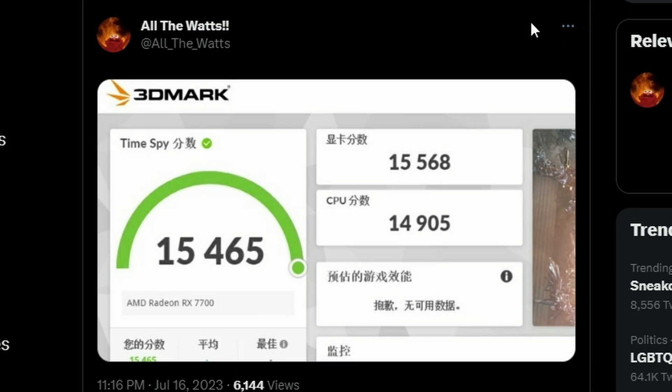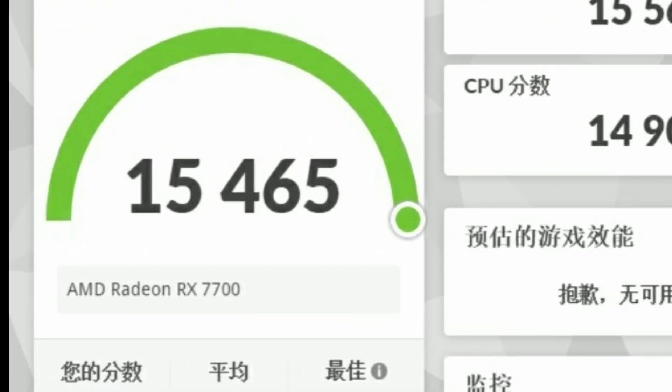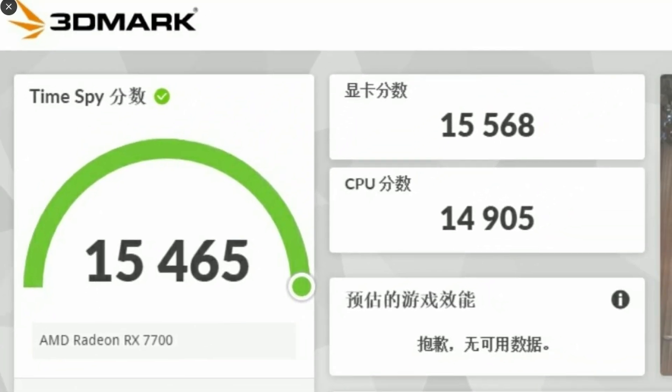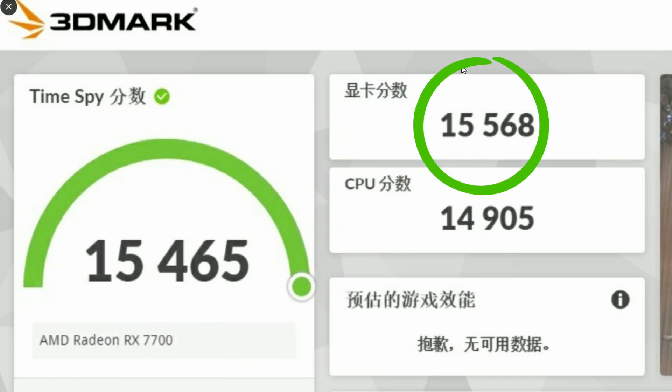A Twitter user just created this, and if you look closely here, this is the 3DMark TimeSpy score. If you look at the GPU they're using, it's the AMD Radeon RX 7700. The overall score we're getting is 15,465, and the GPU score is 15,568. That's the AMD Radeon RX 7700 score for 3DMark TimeSpy.